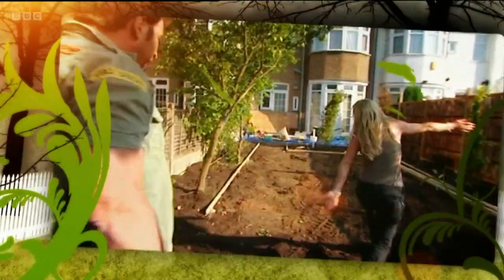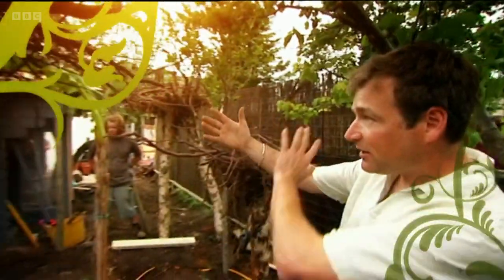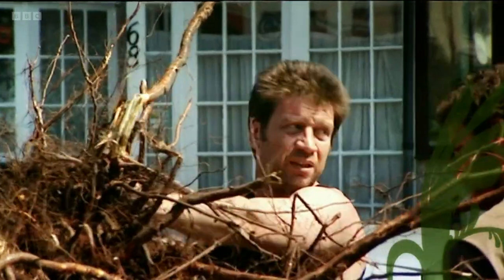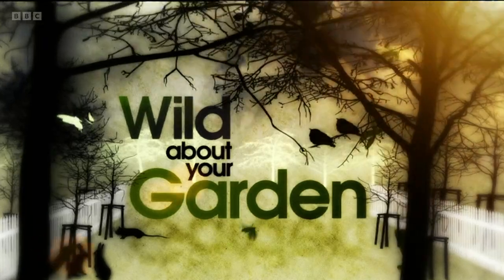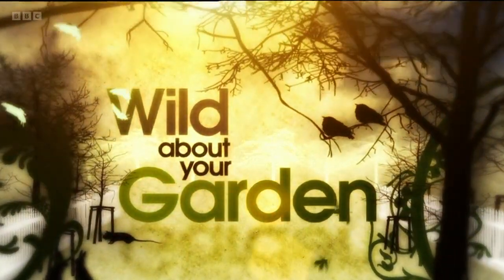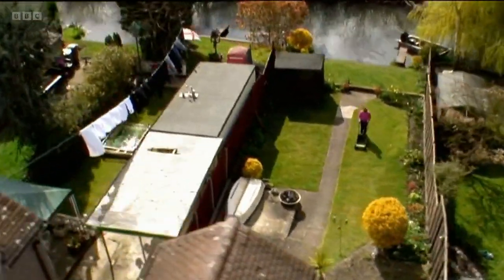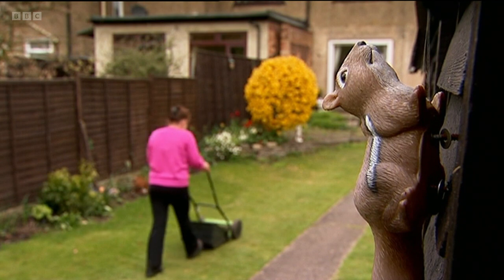We are the Wild About Your Garden team: award-winning garden designer Chris Beardshaw, wildlife specialist Ellie Harrison, and me, Nick Knowles. This week, we're in Crayford in Kent, home to Betty, a lady whose love of mowing is limiting the wildlife in her garden to plastic animals.